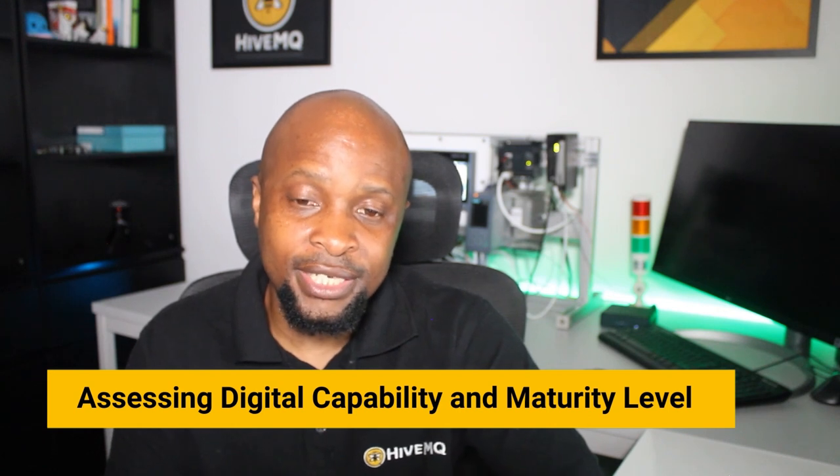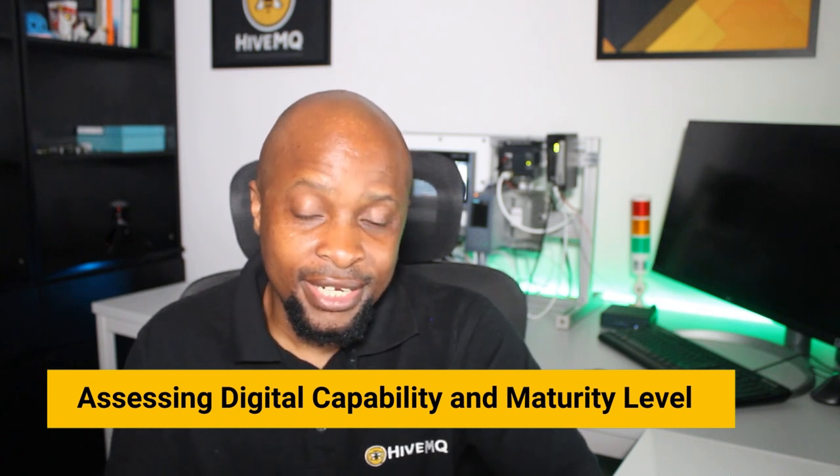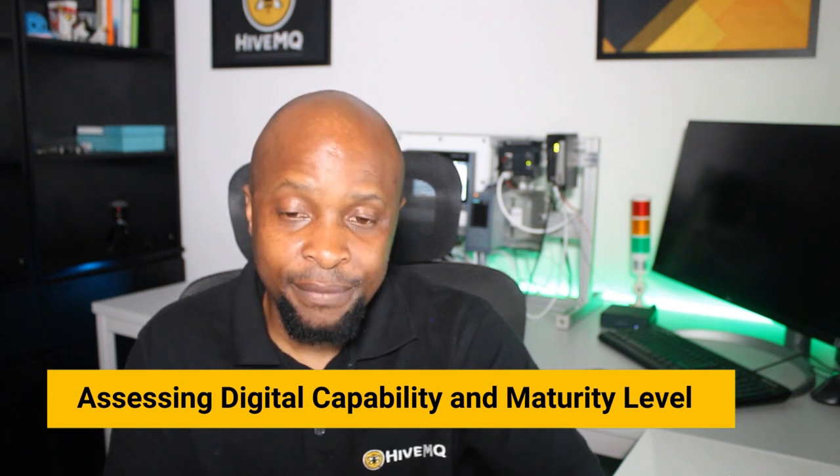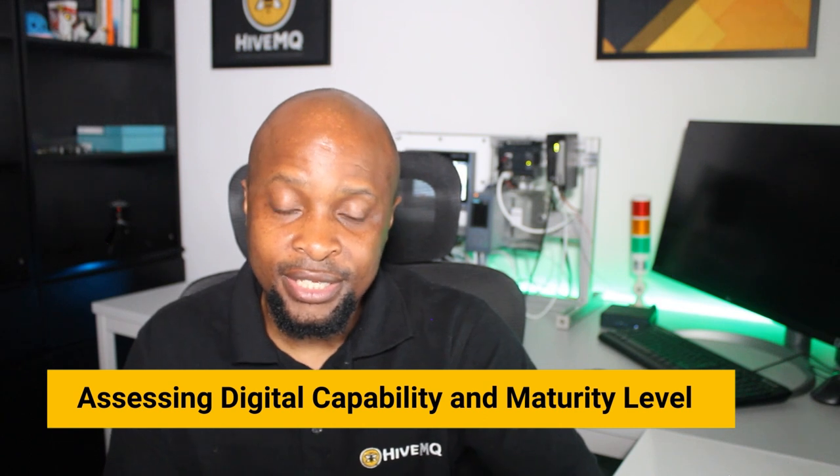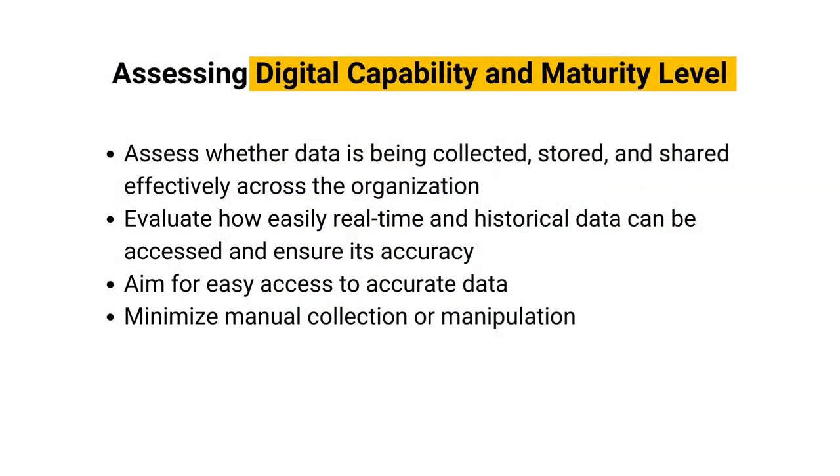Before developing a comprehensive data management strategy for smart manufacturing, it is essential to assess your present digital capability and maturity level. Digital capability refers to the extent of digital technology available within your company, while digital maturity represents your organization's readiness to utilize these technologies effectively. For example, you can assess whether data is being collected, stored, and shared effectively across the organization, with a target of recording and historizing data from all devices and establishing common data definitions across plants. You can also evaluate how easily real-time and historical data can be accessed, ensuring its accuracy and aiming to minimize manual collection or manipulation.